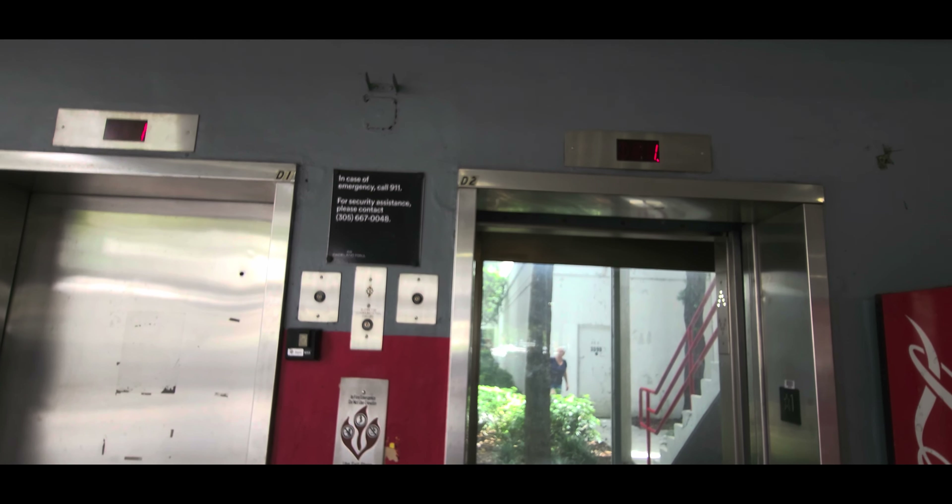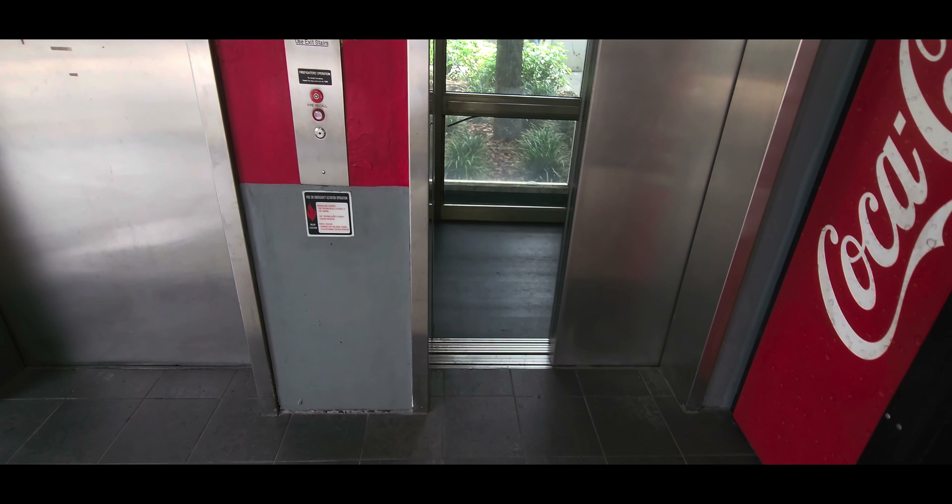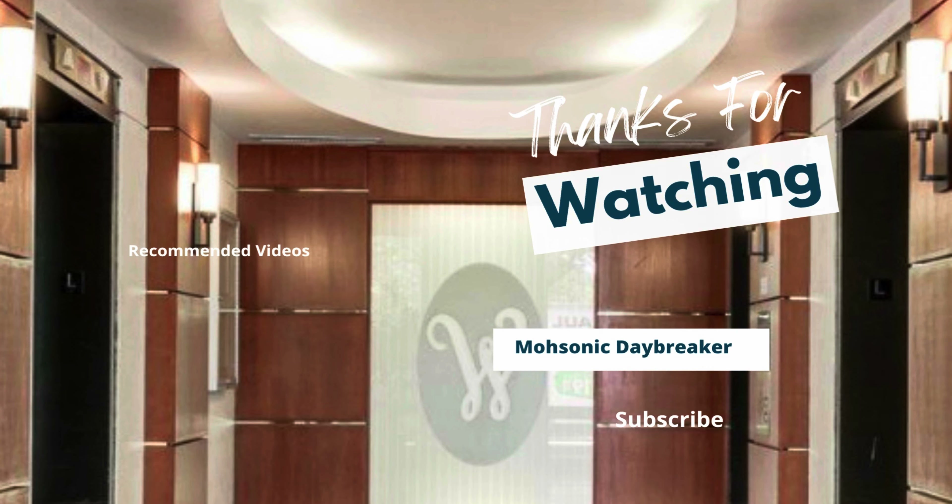Watch your step. I hope you enjoyed. Don't forget to subscribe by clicking here. If you want to watch more videos, click either one of them.